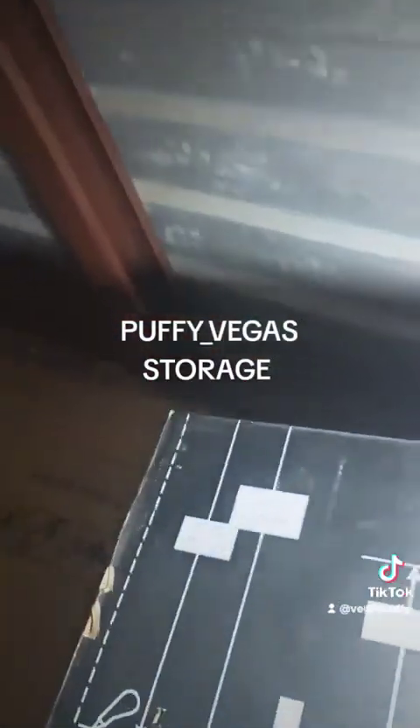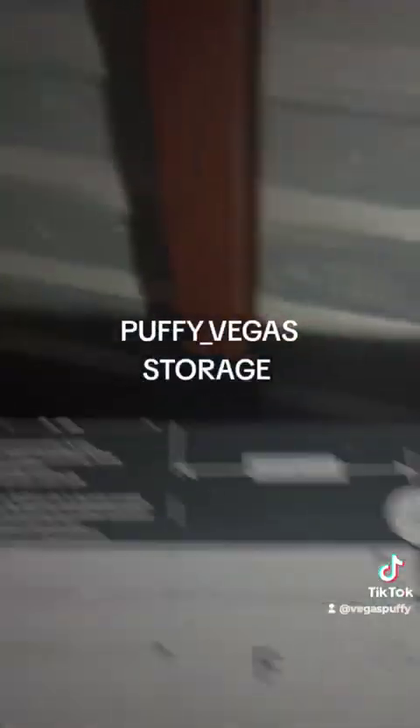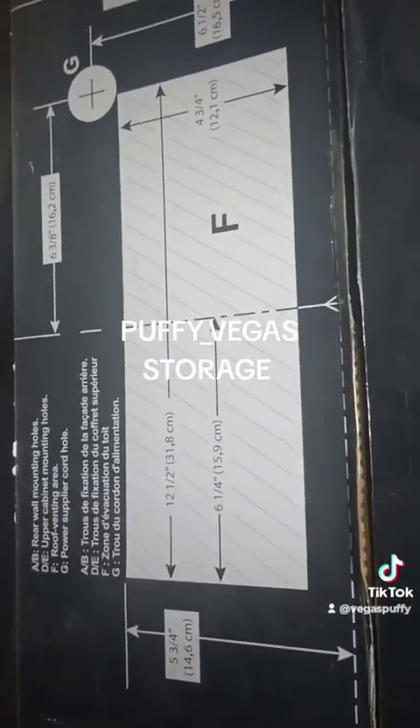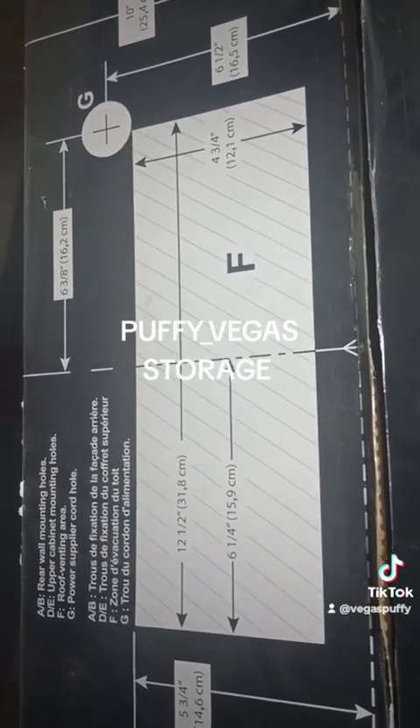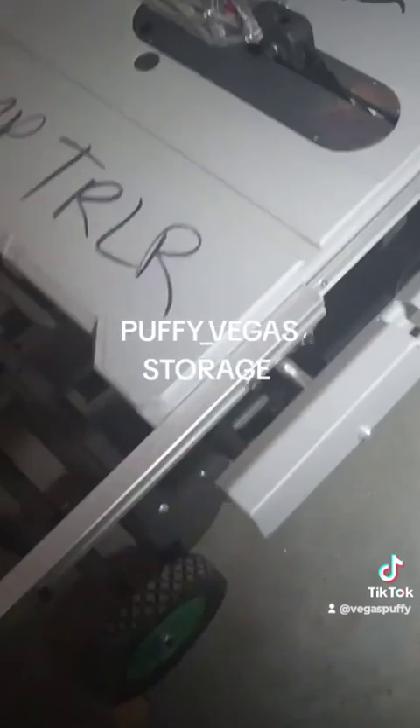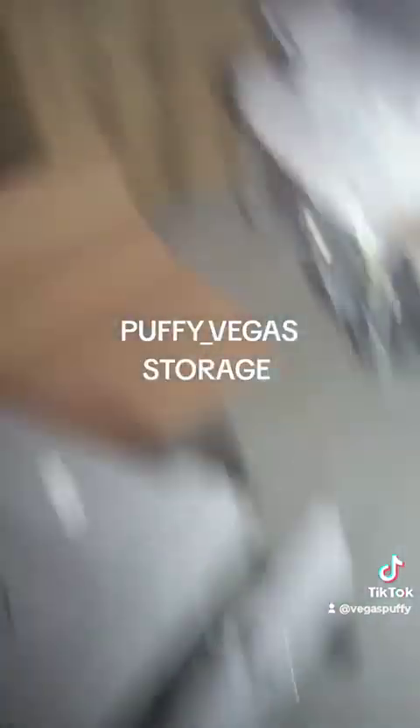Now, this is the dimension of both microwaves. I'll measure it when I upload it to OfferUp and put that in.